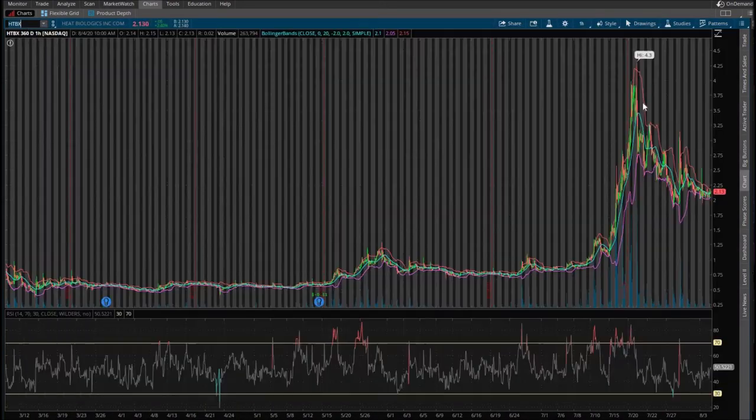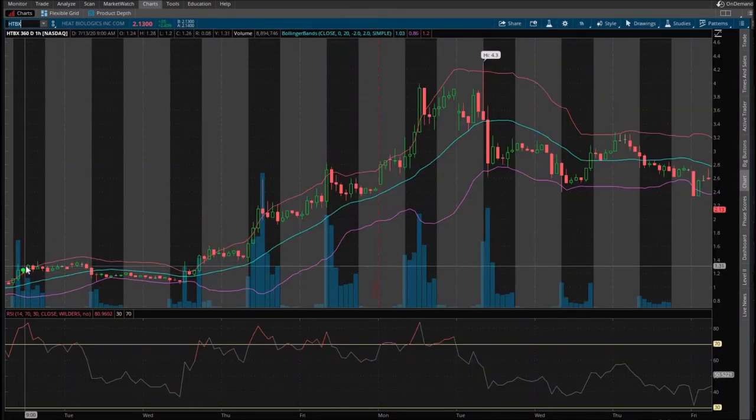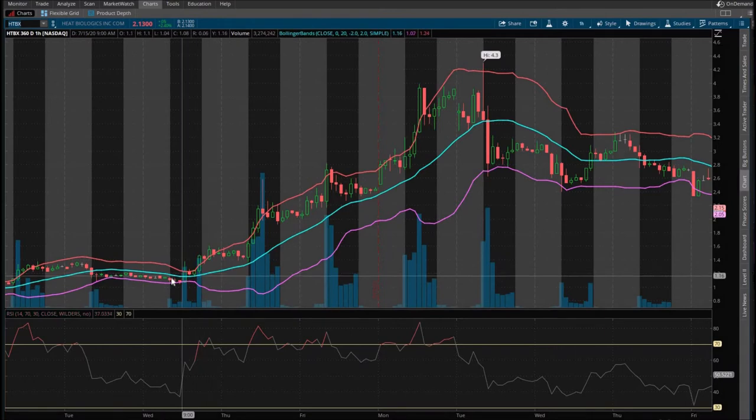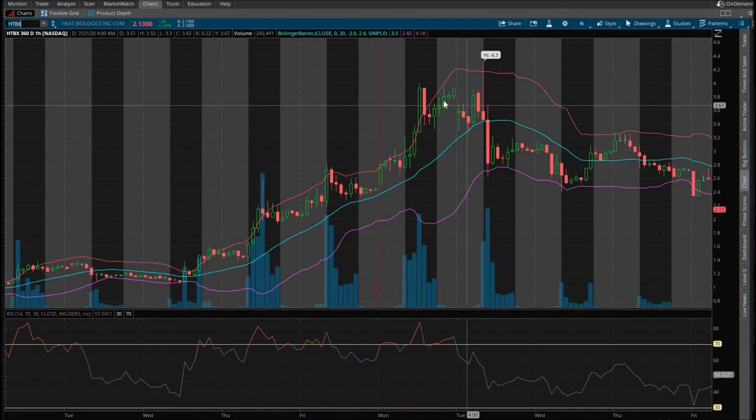HTBX, July 13th — this looks very promising. His buy zone is under $1.25 and his profit zone is over $1.40, so not much profit to start. But after two days of holding this without being stopped out, look at this — it's a home run! From $1.25 to a high of $4.30. That's a really good trade. Put in a couple grand and you'd make a lot of money.